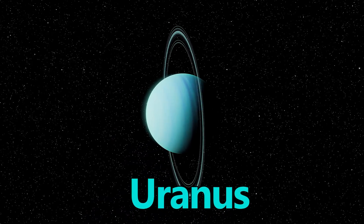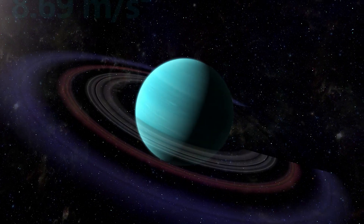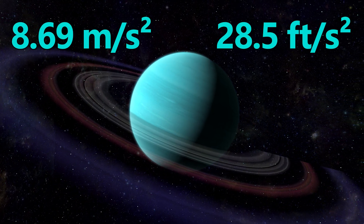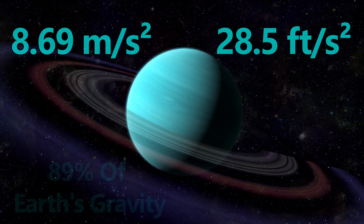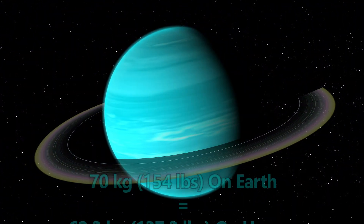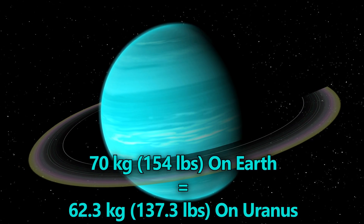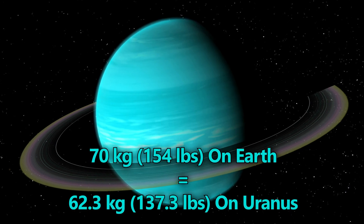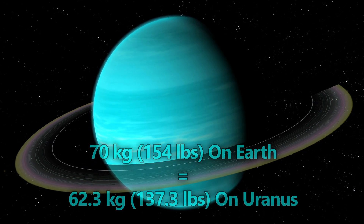Uranus has a gravity of 8.69 meters per second squared, or 28.5 feet per second squared — about 89% of Earth's gravity. If you weigh 70 kilograms, or 154 pounds on Earth, you would weigh around 62.3 kilograms, or 137.3 pounds on Uranus.